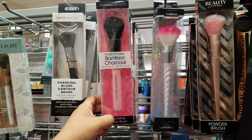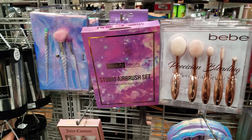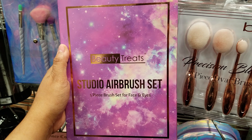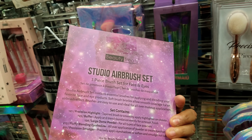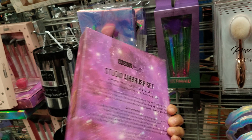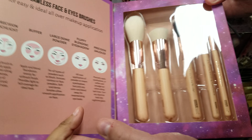Here's another one, Beauty Avenue — this is five dollars. This one says bamboo charcoal infused bristles; I've seen this lately but I don't know how it works, and that is six dollars. What is this one? Beauty Treat Studio Airbrush Set — they're asking for ten dollars. Five piece brush set for face and eyes. Let's see if it opens — yes, it opens like that.